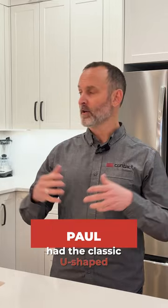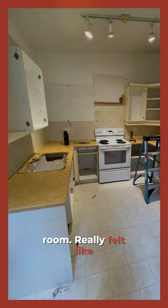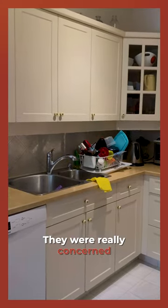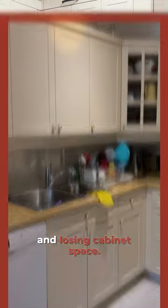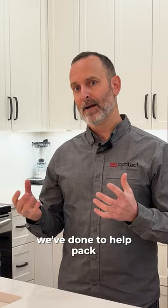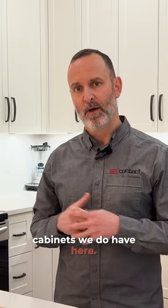So what we had here was the classic U-shaped kitchen. We had a wall here that divided the kitchen from the dining room. It really felt like a small cramped space, but they already struggled for storage. So they were really concerned about removing the wall and losing cabinet space. Let me show you a few things we've done to help pack a big punch into what cabinets we do have here.